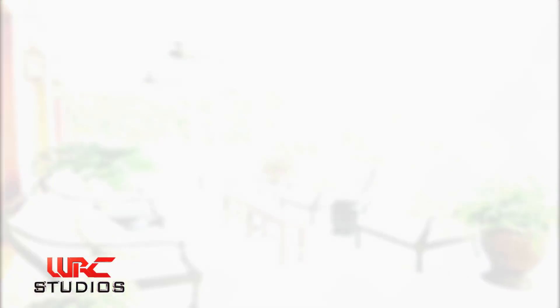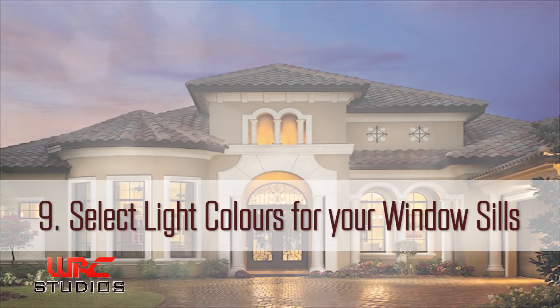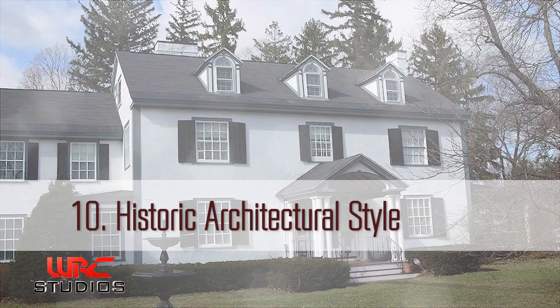Tip eight: stick with light colors for your porch. Tip nine: select light colors for your windowsills.